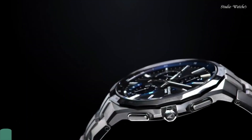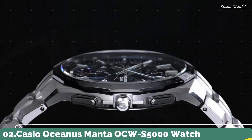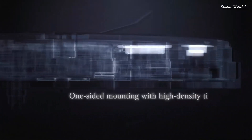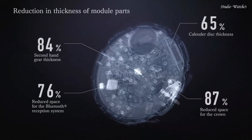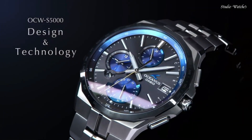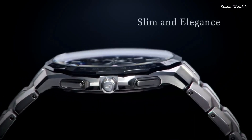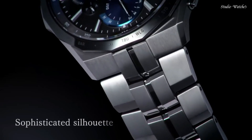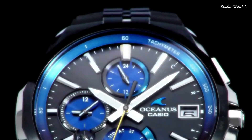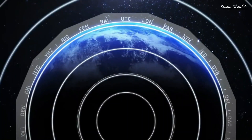Number 2: Casio Oceanus Manta OCW-S5000 Watch. Japanese Solar Quartz Movement in 5603 caliber. Titanium hard-coating case of round shape. Case dimensions are 42.3 mm in diameter and 9.5 mm in thickness. Display type: analog. This timepiece has sapphire anti-reflection coating glass, titanium, and 100 m water resistance. Features include glowing hands, glowing markers, radio-controlled, Bluetooth, world time, chronograph, and power reserve indicator.